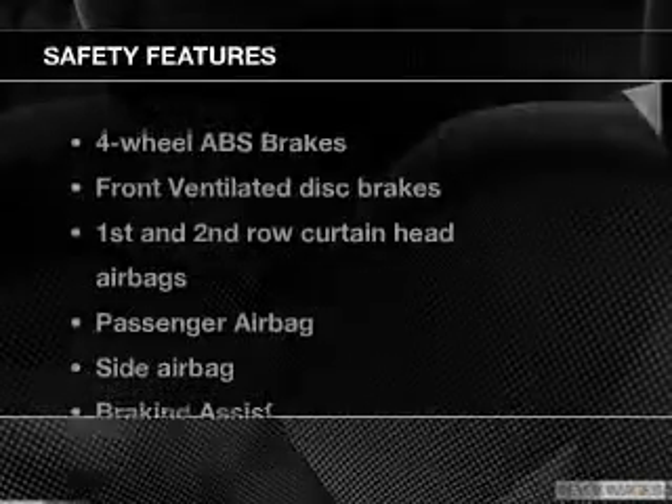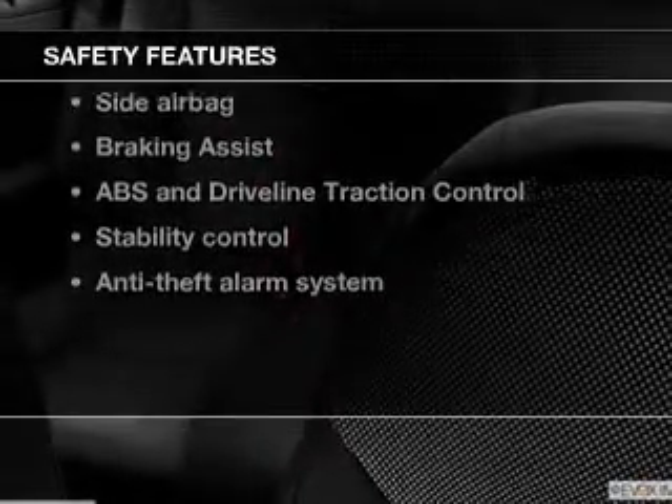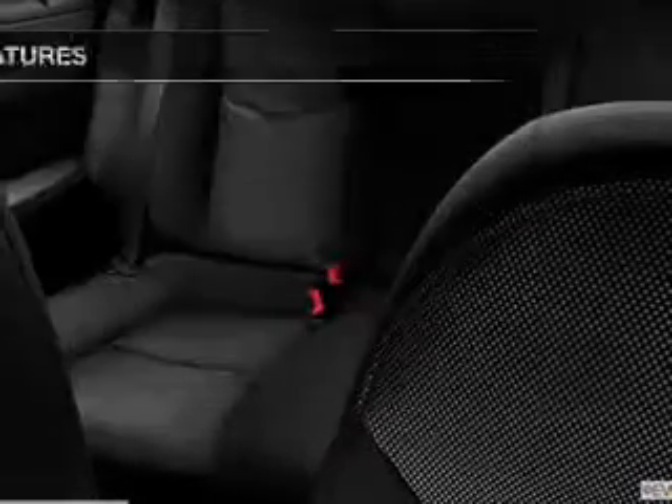If safety is a high priority, rest assured knowing these top safety components are included. Front ventilated disc brakes. Curtain head airbags. Passenger airbag. Side airbag. Traction control. Stability control. Low tire pressure warning. Our website offers more information on all of our vehicles.